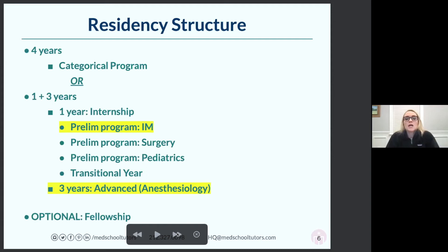There are two ways to accomplish those four years. One is a categorical program where you do all four years at the same institution. This is becoming more and more popular — Duke residency does it, Brigham and Women's does it. A lot of residency programs have about half their residents do this structure and half do the other.